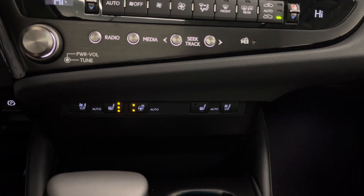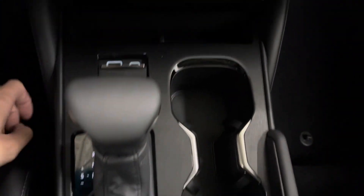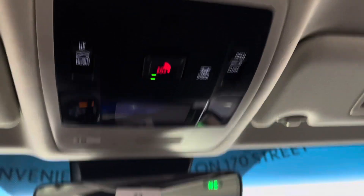You have your heated and ventilated seats and heated steering wheel controls and an extra compartment. You have your USB and USB-C charging ports, your gear shifter and your cup holders. Above is your sunroof controls with your touch sensitive lights.